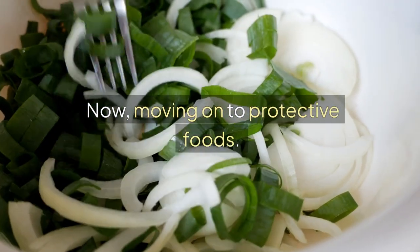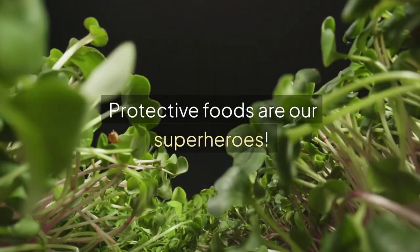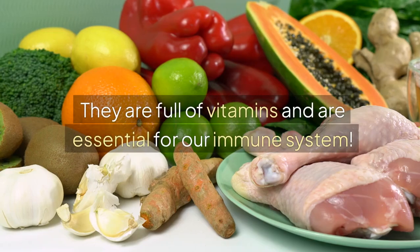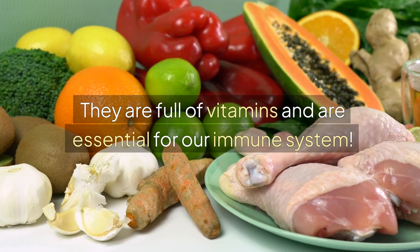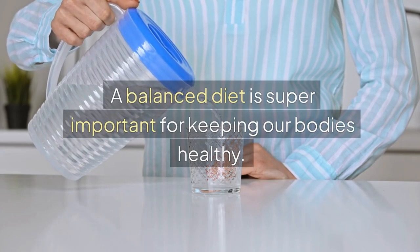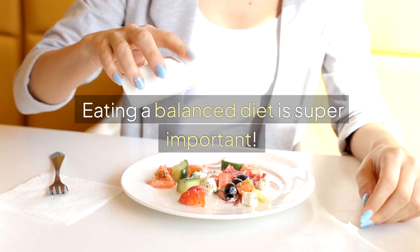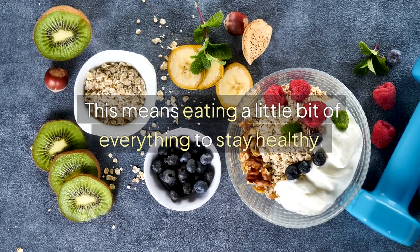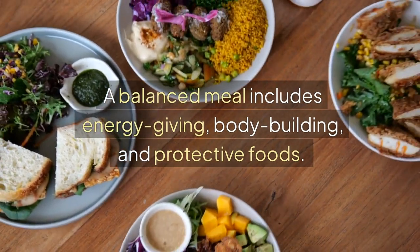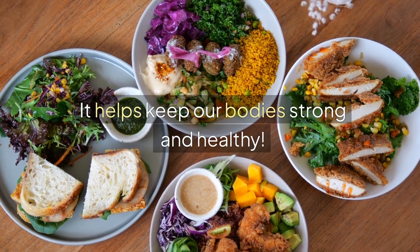Now, moving on to protective foods. Protective foods are our superheroes. Fruits and vegetables keep us healthy and help us fight off sickness. They are full of vitamins and are essential for our immune system. Eating a balanced diet is super important. This means eating a little bit of everything to stay healthy. A balanced meal includes energy-giving, bodybuilding, and protective foods. It helps keep our bodies strong and healthy.